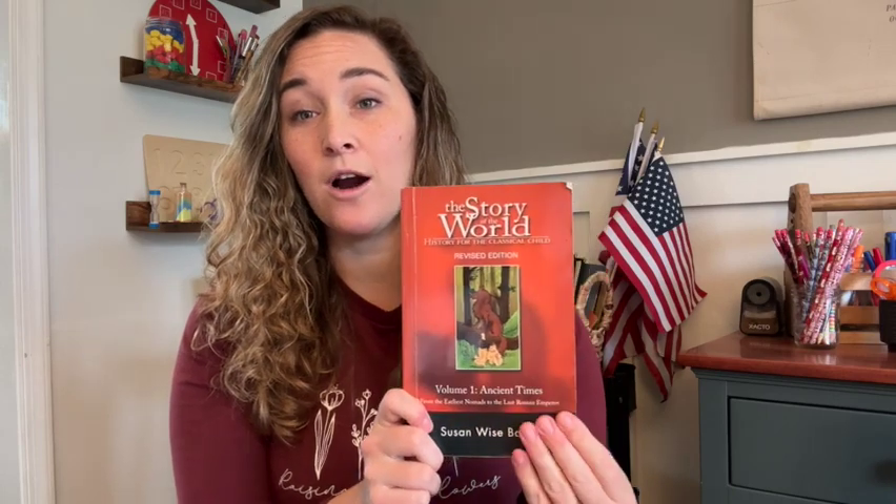If you're not familiar with Story of the World, it's a homeschooling history curriculum written by Susan Wise Bauer that uses a storytelling format to teach history, which I think is way more engaging than a textbook format with dates and facts to memorize. It's geared towards elementary age students and has four volumes spanning from ancient times, which is volume one, all the way to modern times, which is volume four. Each volume should take about a school year to complete, so you could potentially be choosing your history curriculum for the next four years.